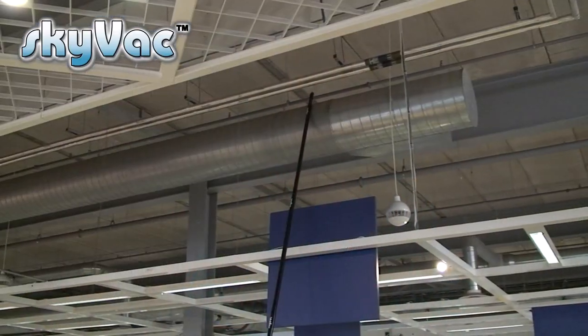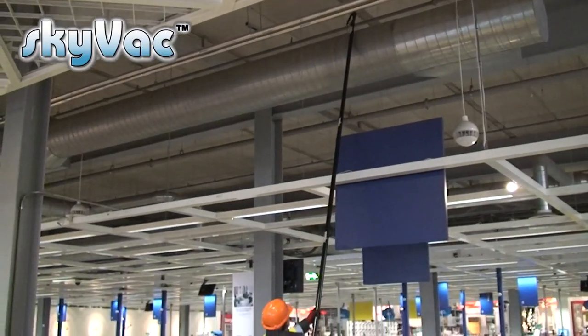Hi, my name is Paul Crosby and I would like to tell you about the truly fantastic Skyvac. Where is Skyvac used? Just about everywhere — in and out of domestic properties of all shapes and sizes, hotels, restaurants, nursing homes, schools, colleges, supermarkets, and industrial units.